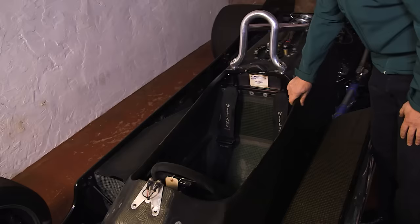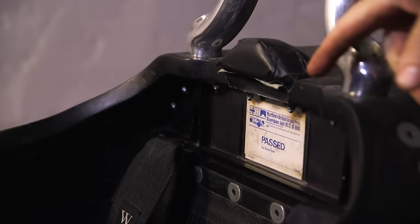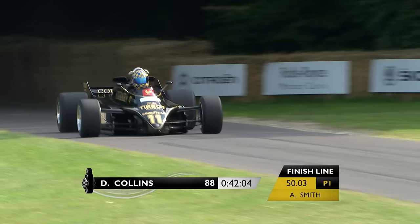This is the original Scrutineering Past sticker which was applied to the car when it was presented in 88B form at the British Grand Prix in 1981. My father thought it was all thumbs up, and then overnight the FIA ruled that the car was illegal and banned it, so suddenly Team Lotus didn't have any cars to race.